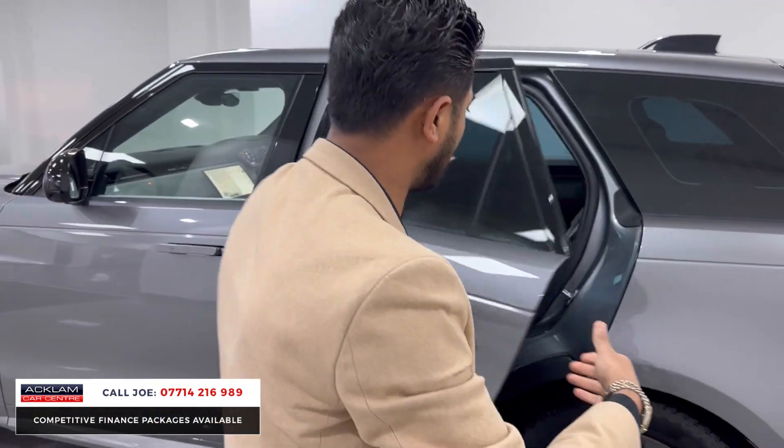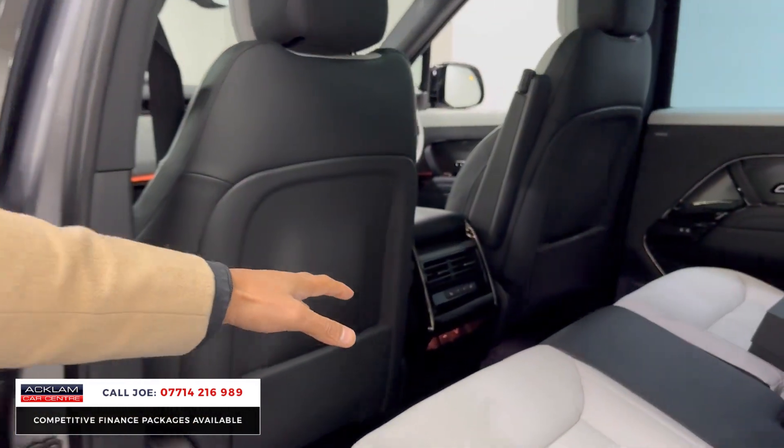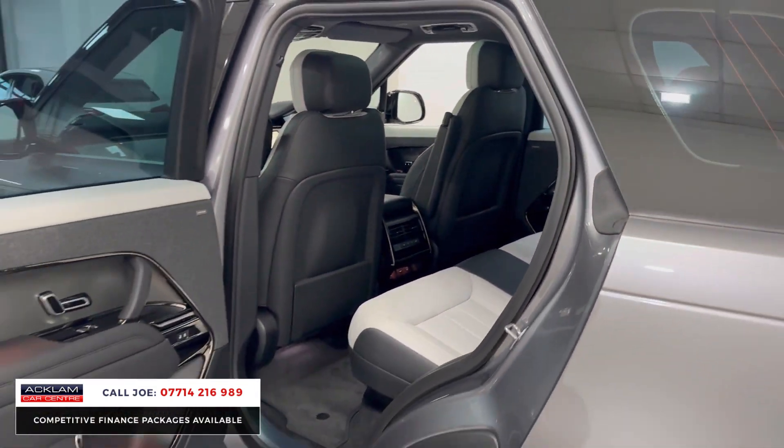In the back, the same continues — that beautiful leather, ISOFIX attachment, three-point seatbelts. And you've also got a rear climate area just there. More lighting. Great finish to the interior inlays with that brushed aluminium.